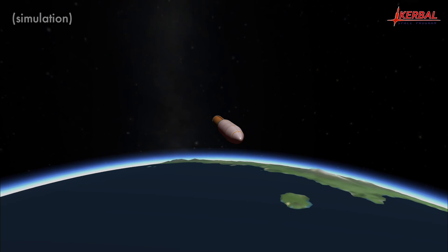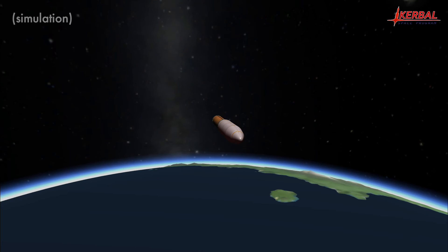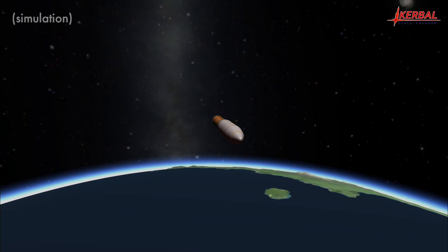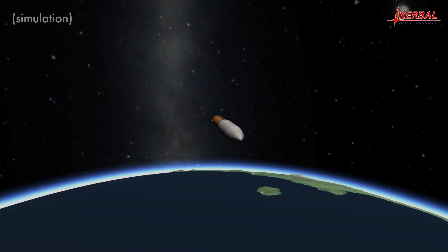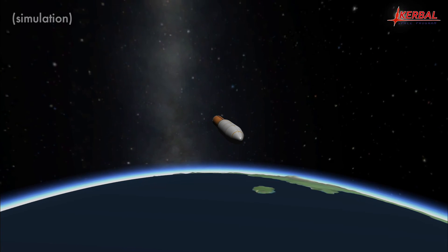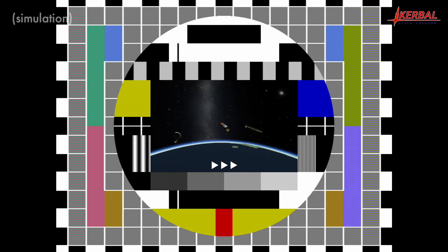The second stage is now coasting up to the edge of the atmosphere at 70 kilometers, where it will separate its fairing and begin the first step of spacecraft activation by toggling action group 1. After that we will take a short break in video coverage while the second stage reignites. Fairing separation confirmed.